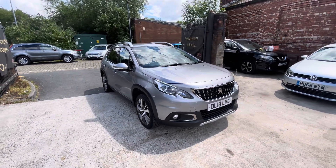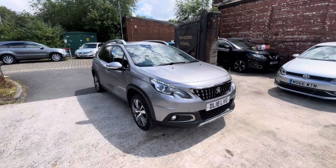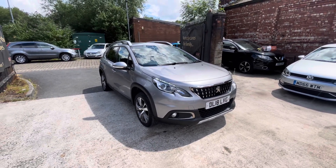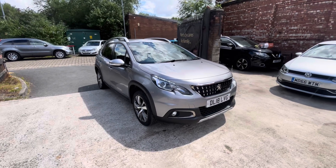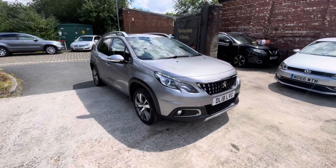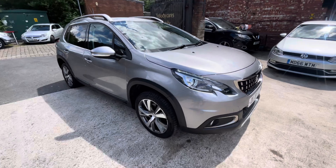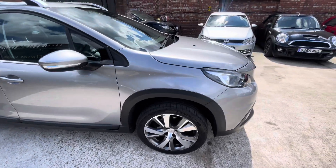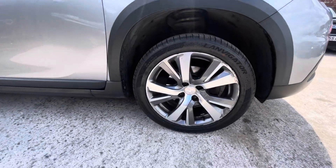It's had its cam belt done last year and it's also got an advisory-free MOT up until May, so about eight months left on the MOT. Without further ado, I'm just going to show you the exterior condition of the vehicle. The front driver side wing is in lovely condition.